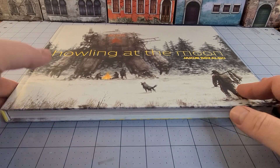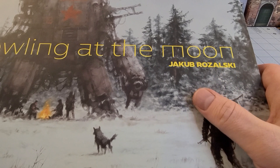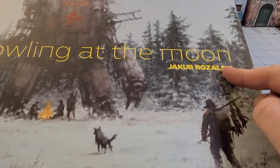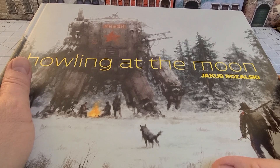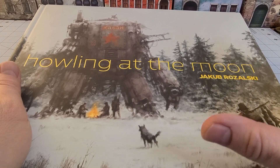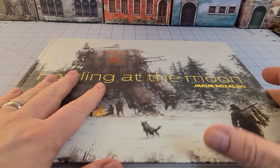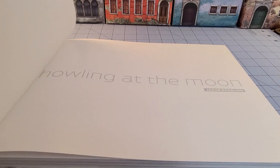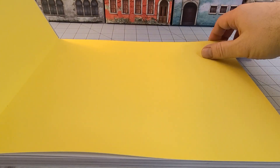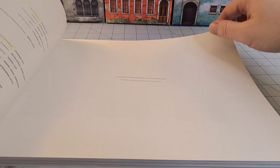And that is Howling at the Moon by Jakub Rozalski. You might have seen his work because I know I've seen it all over the internet prior to Scythe coming out from — Jamie Stagmeyer's gaming company. I know Scythe when it first came out was a big major usage of Mr. Rozalski's artwork.